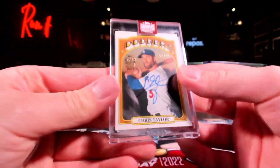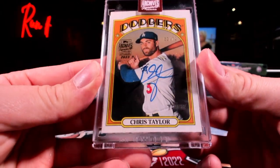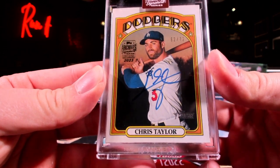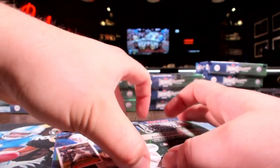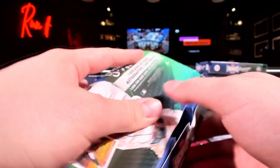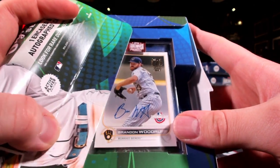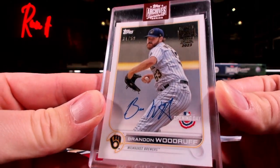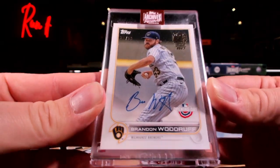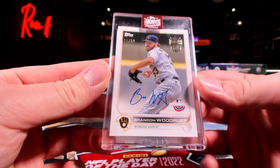We got Chris Taylor for the Dodgers. I like this design - the Heritage designs look good, this one's out of 72. Can we do a dual auto? Can we do a triple auto? Opening Day - Brandon Woodruff out of 59. Okay, so the Brewers - Milwaukee getting some love, K-Spec.